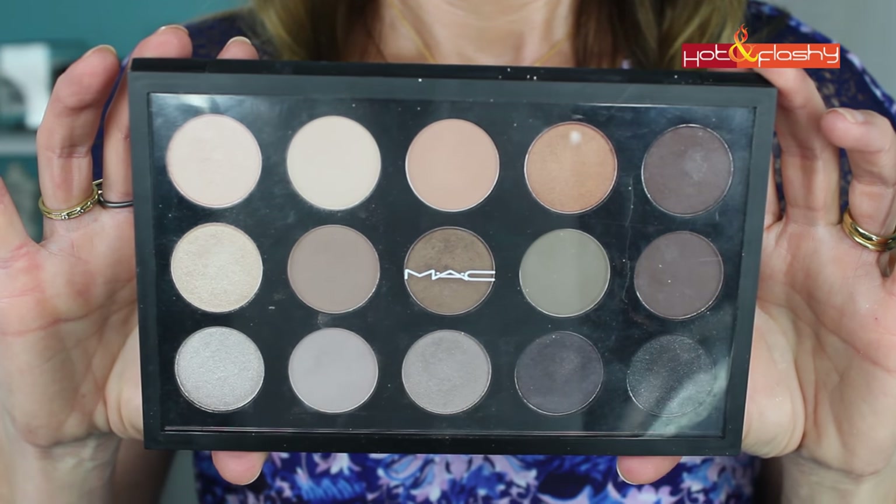The eyeshadow palette I take when I travel and use every day is the MAC x15 Nordstrom Now Edit Eyeshadow Palette. It's $65 for 15 shades — a great price versus buying them separately at $18–22 each. What I love is it has a full range of mattes, shimmers, lights, darks, and mediums. Most importantly, it has multiple matte medium neutral blending colors — like a warm fawn, a matte taupe, an olive green, and a mid-tone matte gray — which most palettes lack. It's incredibly versatile for any look.